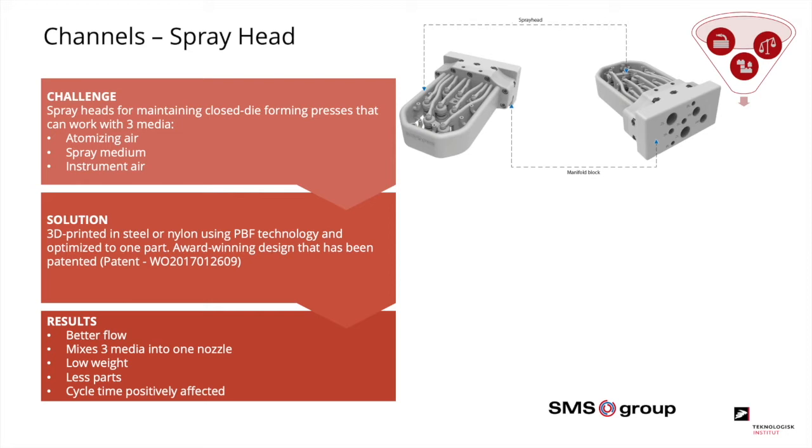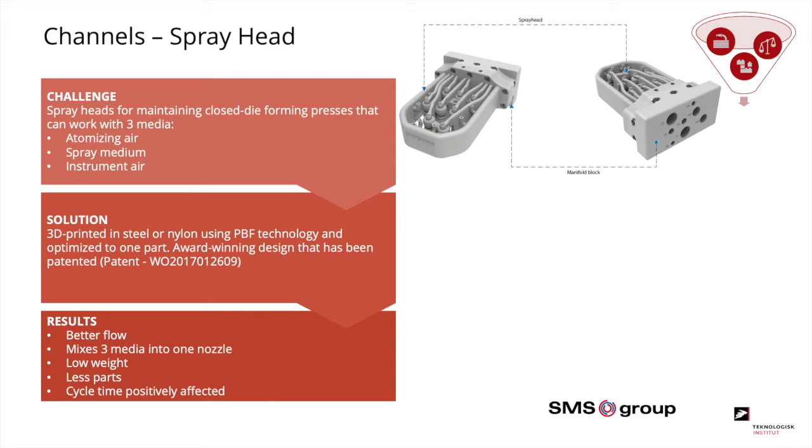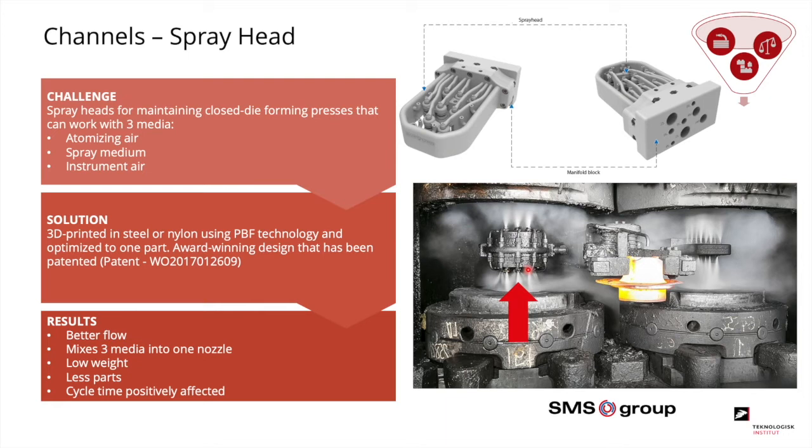The German company SMS Group used curved channels in a spray head for maintenance of large injection molds — mixing air and lubricant inside a manifold. Compared to the conventional massive block of many different parts, the 3D printed version is significantly smaller with definite weight reduction. The flow is optimized and lubricant placement is better controlled. It can be printed in metal or in nylon with powder bed fusion, and SMS Group has chosen to patent this solution because of the strong business opportunity.